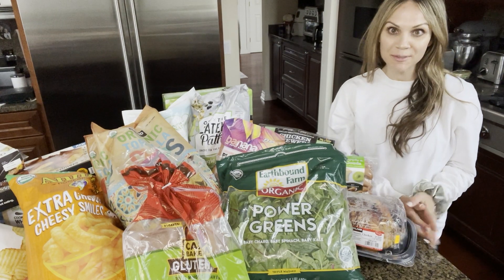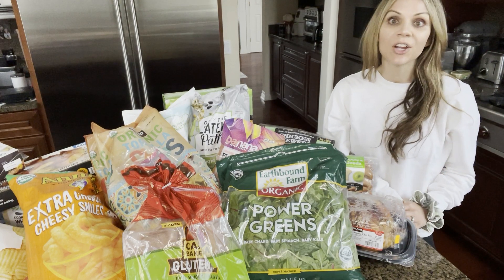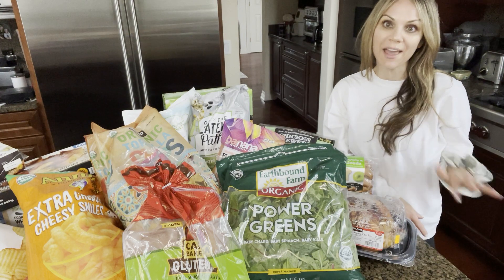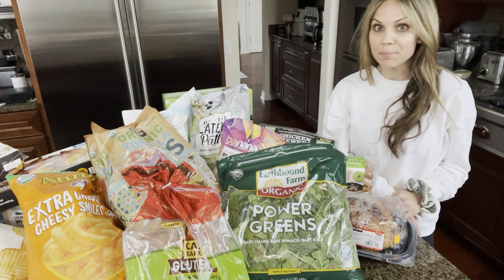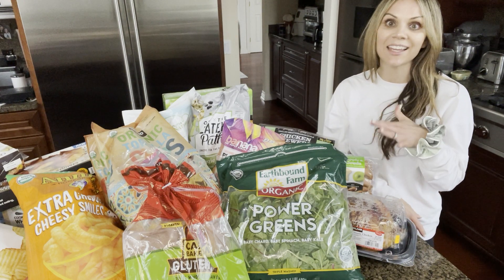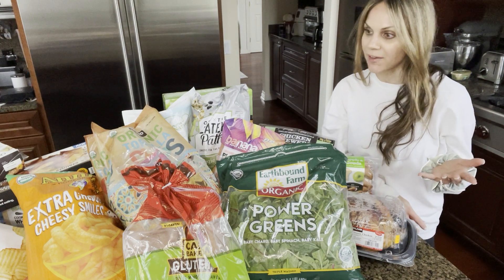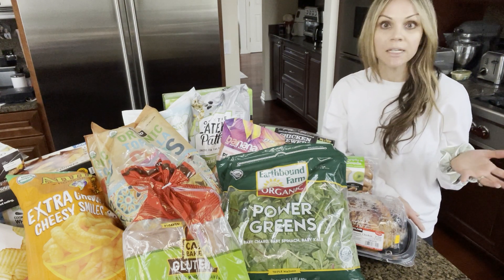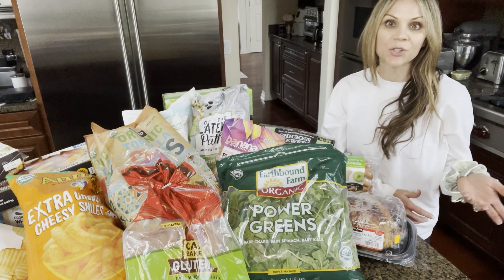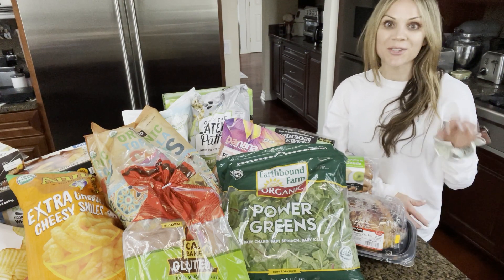Hi everyone, Renee here. Welcome to my channel. If you are wondering what to get at your next Costco grocery haul, then you are in the right place. I'm going to show you everything I bought at Costco today. It was a big one. I got lots of lean protein sources, great snack items, and gluten-free things. We tend to buy mostly gluten-free at our house because two of my daughters have celiac and so does my husband. So let's get started.